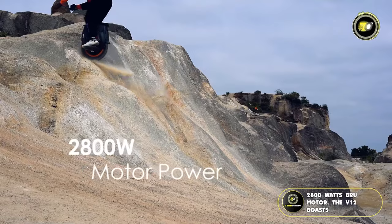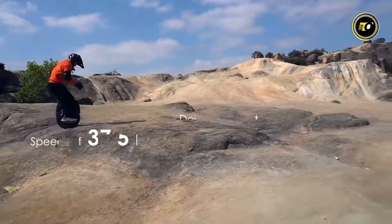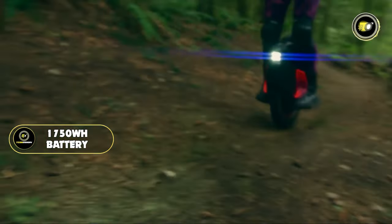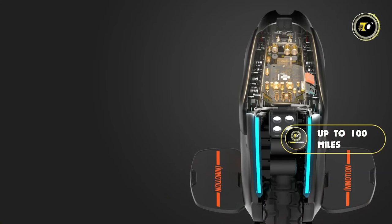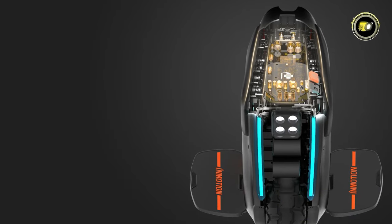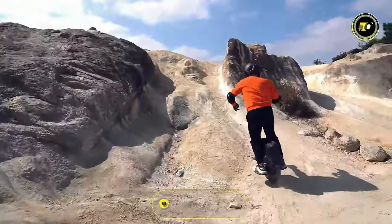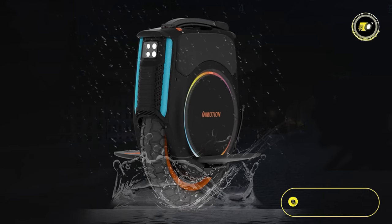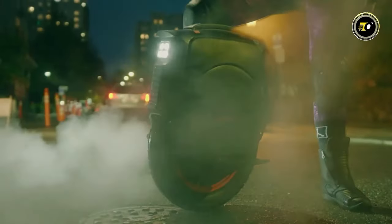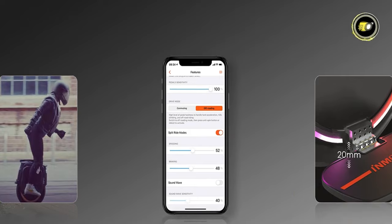With its robust 2800W brushless motor, the V12HD can tackle slopes up to 45 degrees, with a top speed of 37 mph fueled by a 1750Wh battery that promises a range of up to 100 miles. The enhanced drive board featuring the new TO247 MOS control board guarantees stability and precise power management. The 16x3-inch tire provides a comfortable and controlled ride, while the anti-spin lift switch and IPX5 rating enhance safety and durability. A quad LED headlight ensures night rides are as clear as day, and with improved firmware, hardware, an intuitive app, and Bluetooth speakers, the V12HD seamlessly connects tech with mobility.